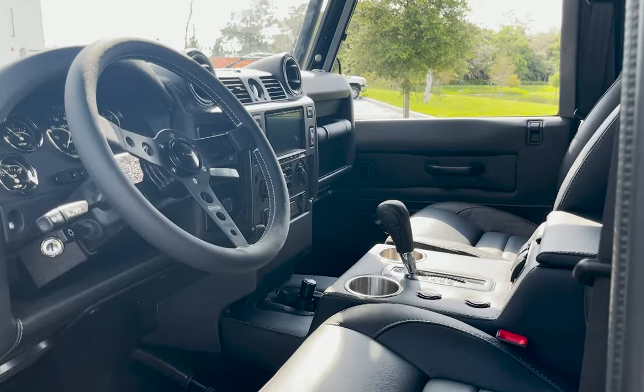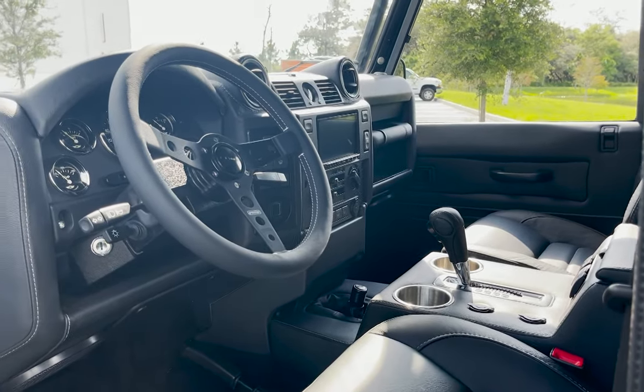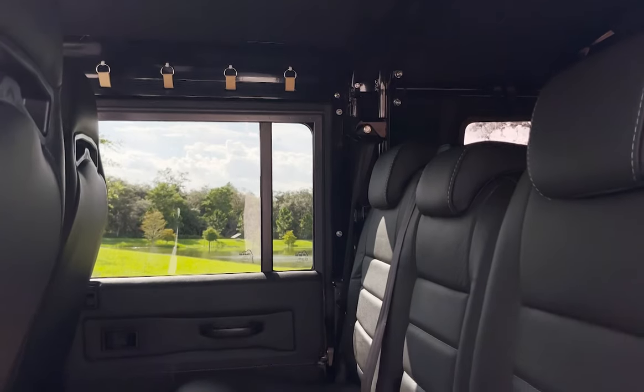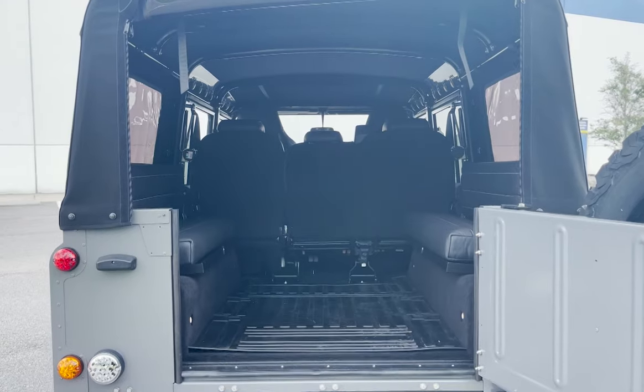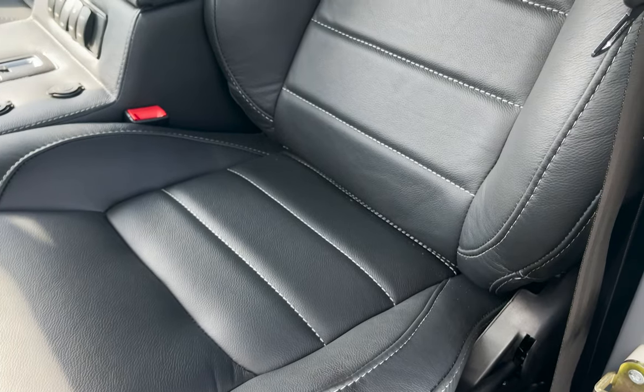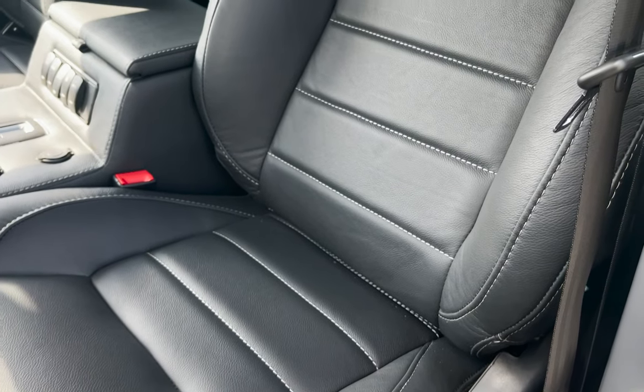Inside, Contango features a Momo Prototipio steering wheel with classic gauges, 2 Corbeau trail cap front seats, a 60-40 split mid-row, and 2 inward facing benches in the load area. Each seat is wrapped in horizontal black leather stitched together in medium grey.